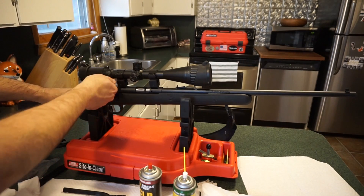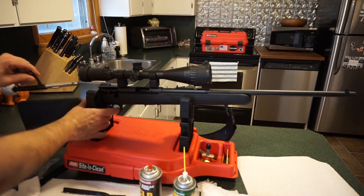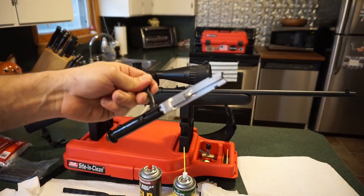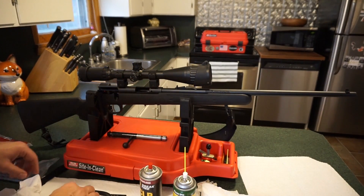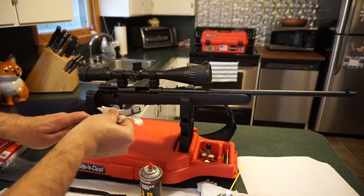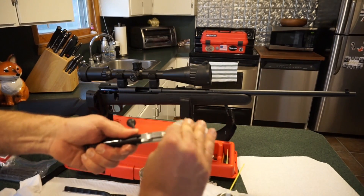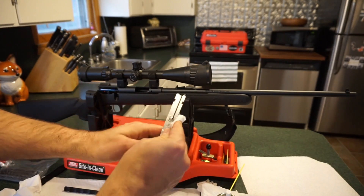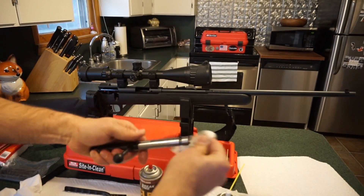All you have to do is lift up on the bolt, pull back to remove it — just pull the trigger and the bolt comes right out. We will disassemble and clean the bolt; it is kind of a pain to do, but we'll start with a general wipe down. REM oil is what I use as my general cleaner on the bolt, where you don't want it heavily lubricated, because that oil is going to attract dust.